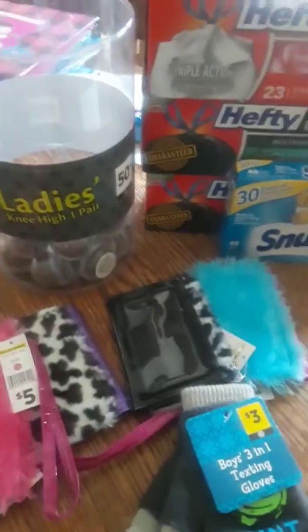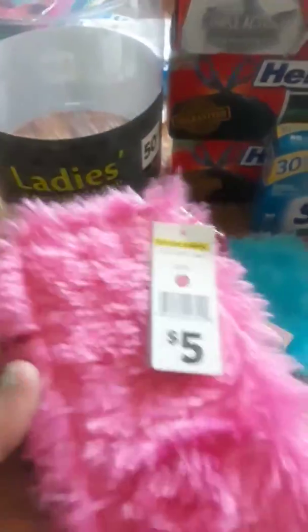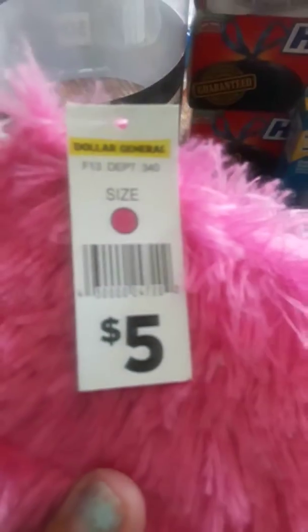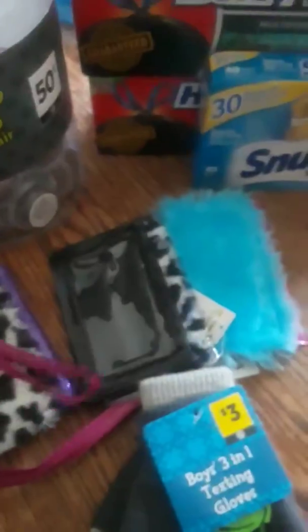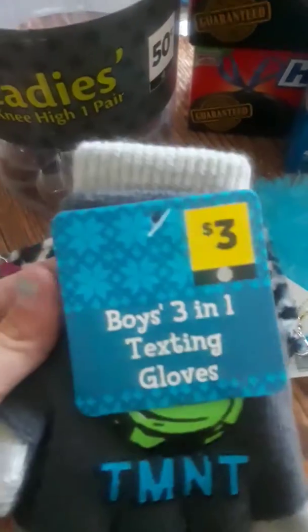Hi guys, it's Christy. This is what we got today at Dollar General. The pink dot accessories are ringing up for a penny — let's see if I can get the barcode so y'all could snapshot it. Those are our penny items.